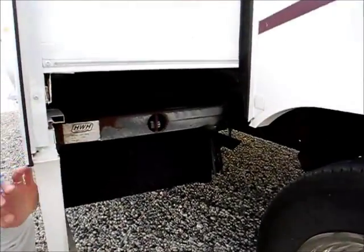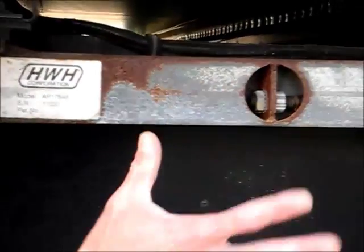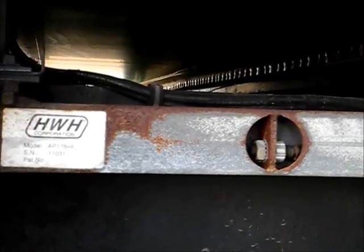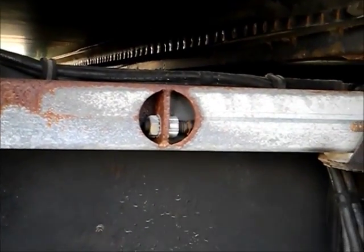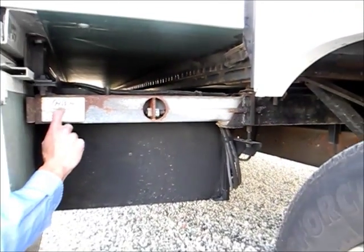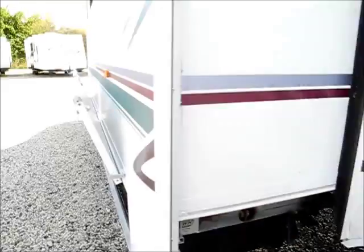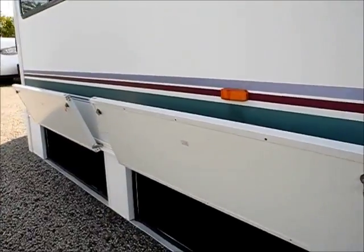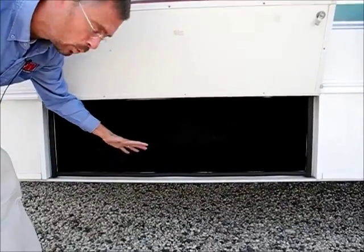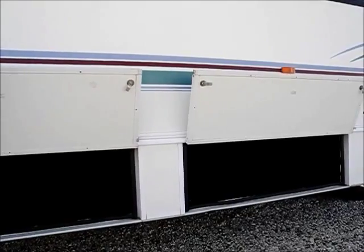Another benefit of Winnebago is that the slide is designed by the HWH Corporation. My experience with these is that they last the lifetime of the coach — I don't have leakage issues and don't have service issues. Winnebago and HWH Corporation make a very reliable slide-out. On this product, the storage slides out with the slide, so when the slide comes out, you don't have to get underneath to access these compartments — very convenient.